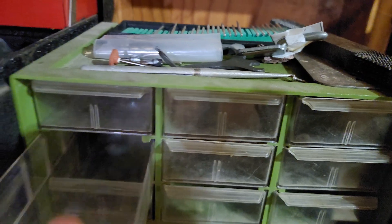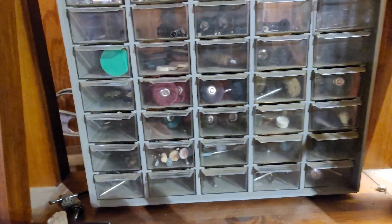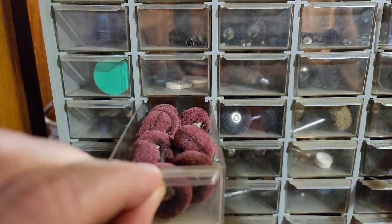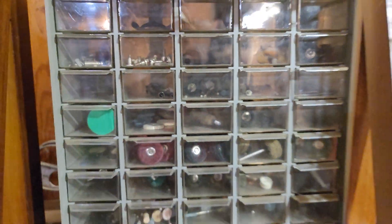I had Dremel stuff in here but I changed it — all my Dremel stuff is over here now in these little container boxes.